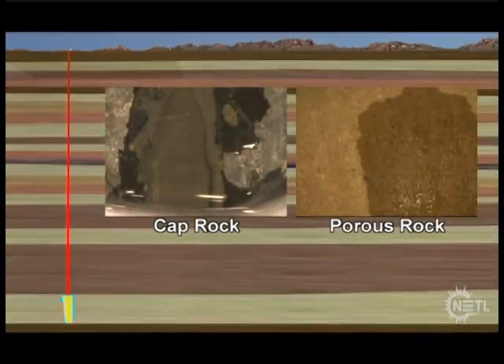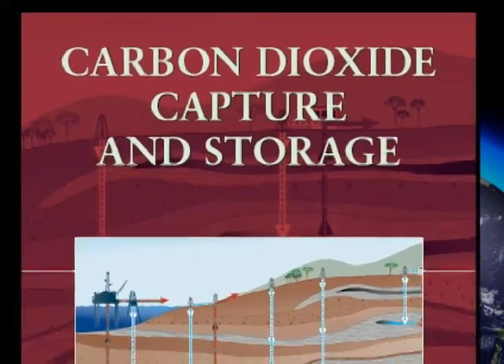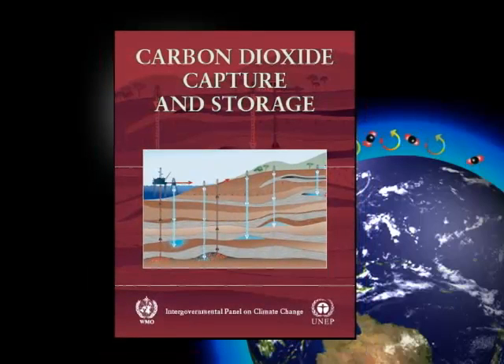Overlying impermeable layers of rock, such as shale, act as a seal or cap and prevent the CO2 from moving upward towards the surface. Scientists around the world believe that CCS holds promise as a safe, cost-effective means of keeping billions of tons of CO2 out of the atmosphere. This will have a positive impact in our efforts to stop and reverse climate change.